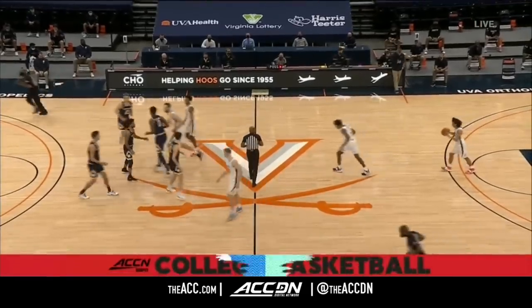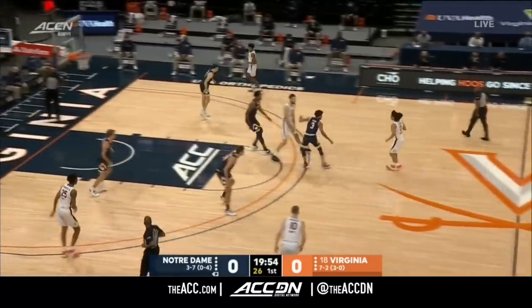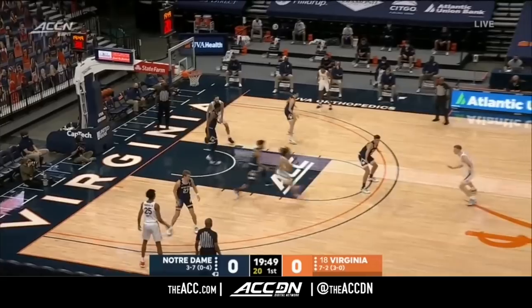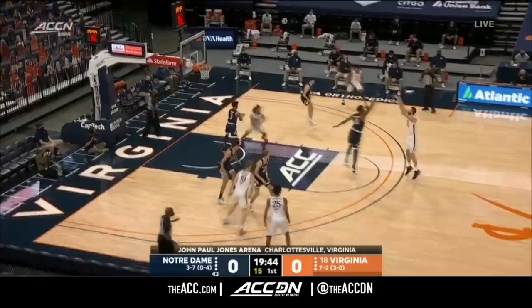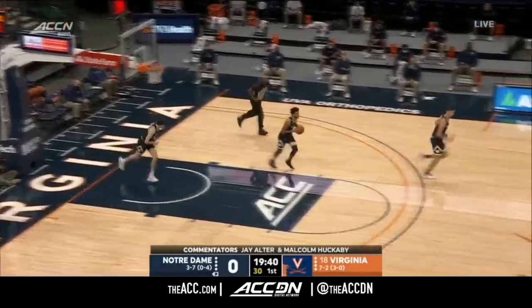After two weeks matched up in South Bend, we are underway in Charlottesville. Virginia won that matchup 66 to 57. Jay Huff left open for three and he makes Notre Dame pay to open the score.